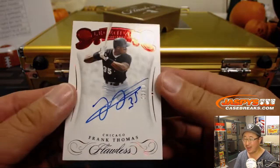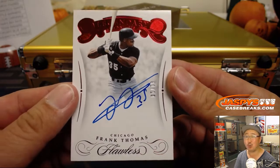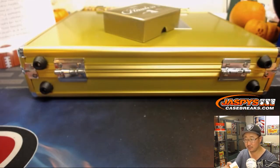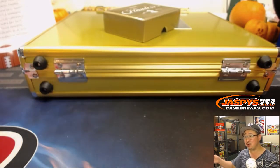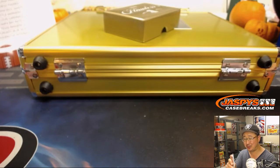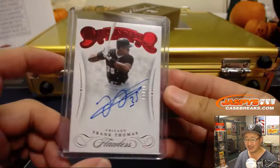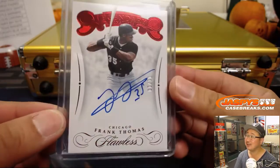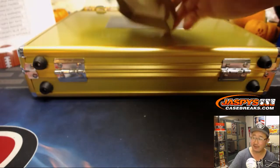For the White Sox — David S. — Frank Thomas, legendary signatures, one out of 10. The Big Hurt. Lou, you just stumbled across this on YouTube and bought some spots. I'm glad you took a shot, took a chance with us. Nice Frank Thomas for David S.